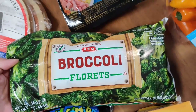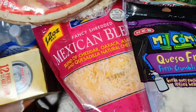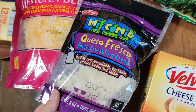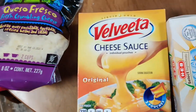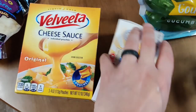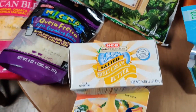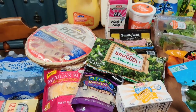I got a bag of broccoli florets. We got some Mexican blend cheese and some queso fresco — this is going to be for our buffalo chicken nachos. And I got some Velveeta cheese sauce for the broccoli. I also grabbed some butter because we're always running out.